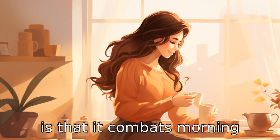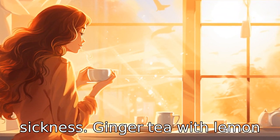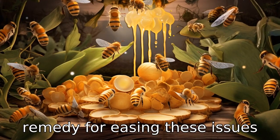Benefit ten is that it combats morning sickness. Pregnant women often experience nausea or morning sickness. Ginger tea with lemon and honey can be an effective remedy for easing these issues safely.